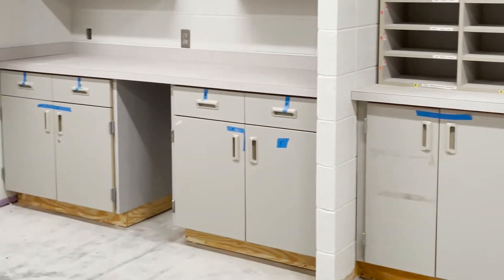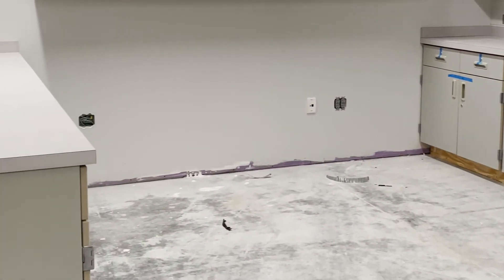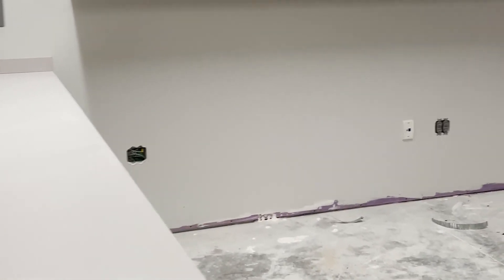This is the existing break room — we reconfigured the base cabinets, installed new countertops, and added a dividing wall between the break room and the life skills room. We also installed a fresh coat of paint, a vending machine wall, and carpet is going in next week.